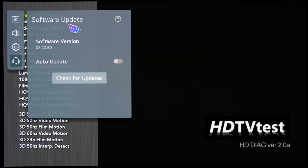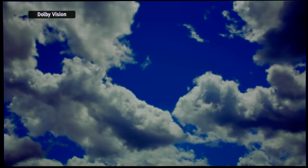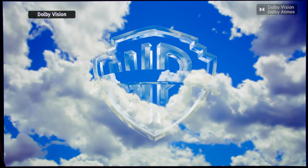After installing firmware update 3.20.80, if you go into the video output information screen of your PS5 — assuming you have a PS5 of course — you'll see HDCP 2.3 being supported on your LG C1 or G1 OLED. You will also be able to play 4K HDR movies from your 4K Blu-ray player without encountering the indignity of being downgraded to 1080p SDR.